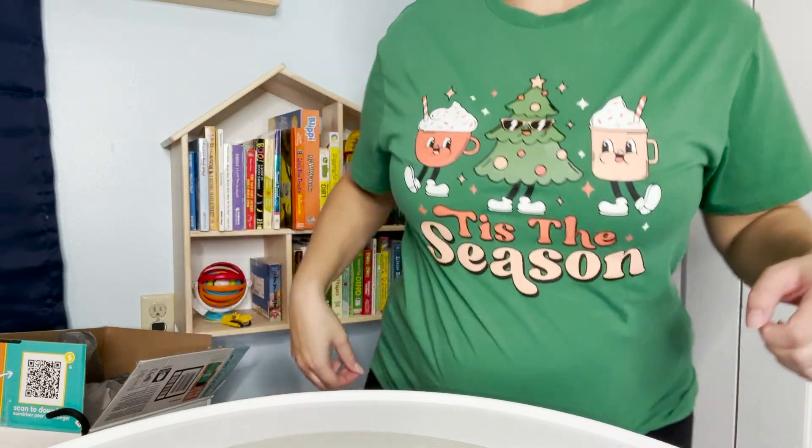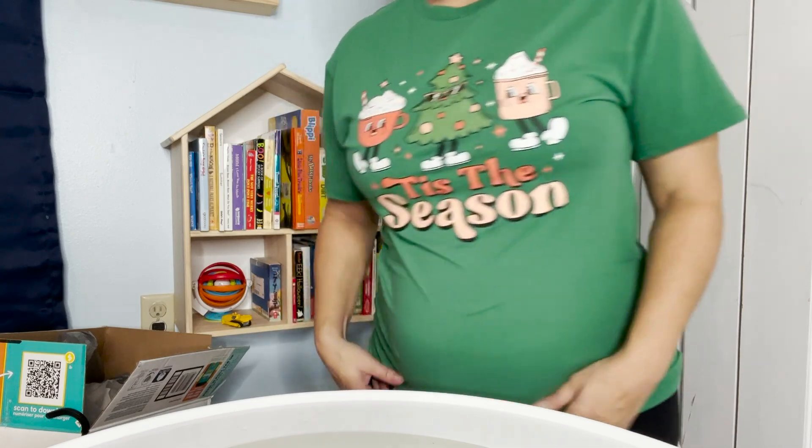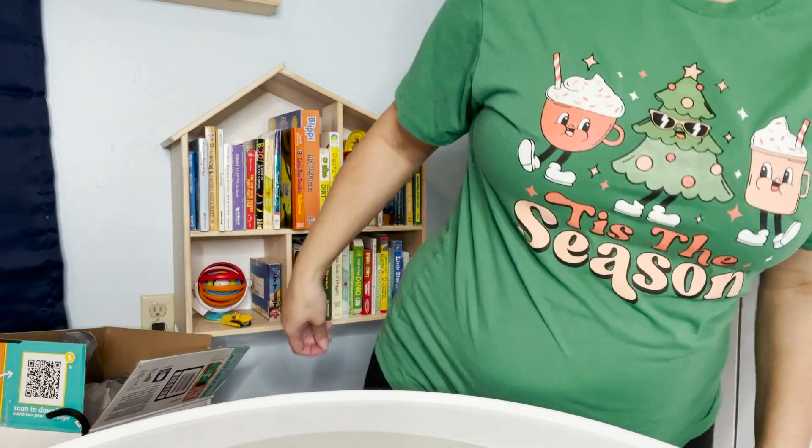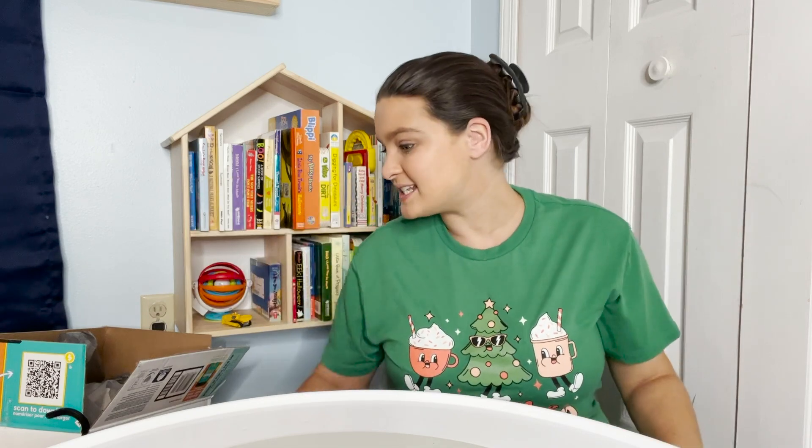They had a couple other cute ones. Look at this bump, guys! You'll probably see me just living in these Christmas shirts over the next month. But today we're making a little Christmas basket for William. I did this last year. I want to make it a little family tradition that on Black Friday the kids get a little Christmas basket.